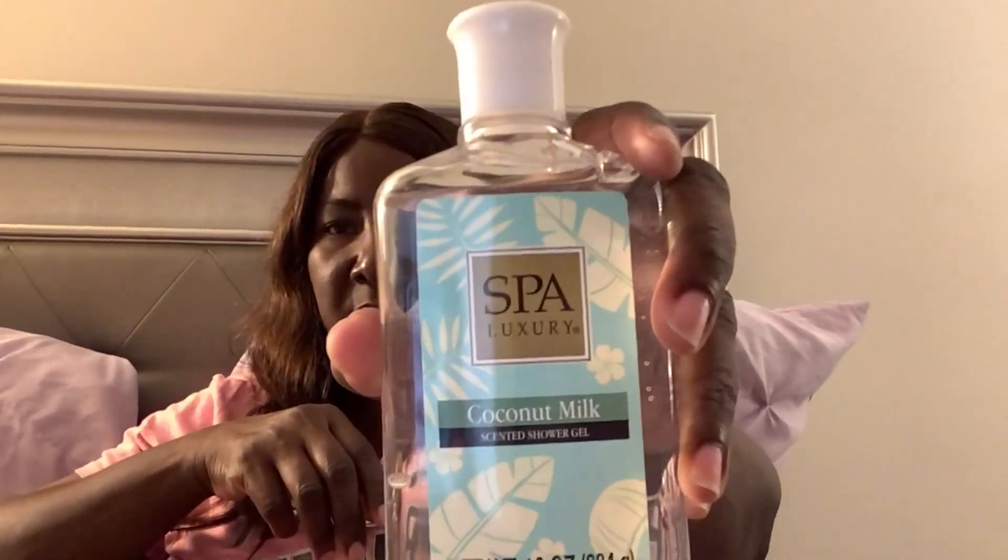Then I have this coconut milk, also by Spoluxery. I did smell it in the store and they had another one like this — I believe it was rose vanilla or something like that. I just got the coconut one. It smells like coconut but subtle, it's not a strong scent, so that's what it looks like.